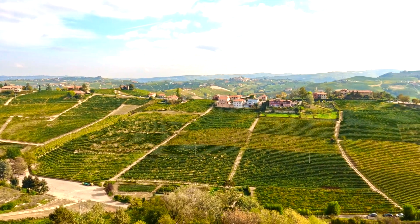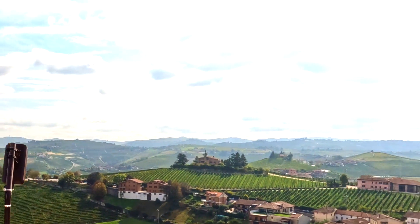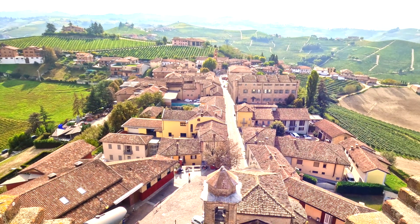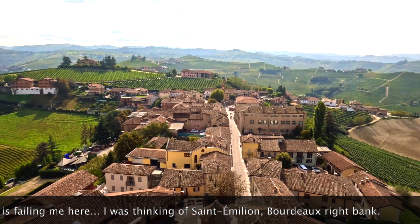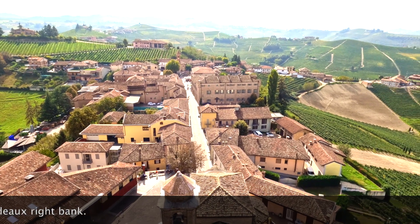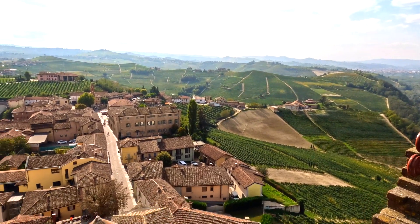You can see all of the vineyards right around here — just gonna walk around. It actually kind of reminds me of Saint-Émilion, where you get a pretty good view from a tower up there and you get to see the town down below.